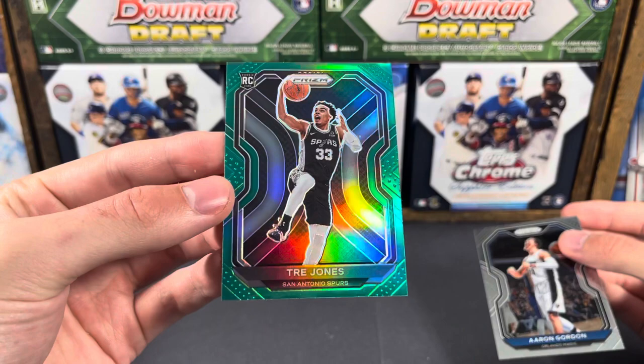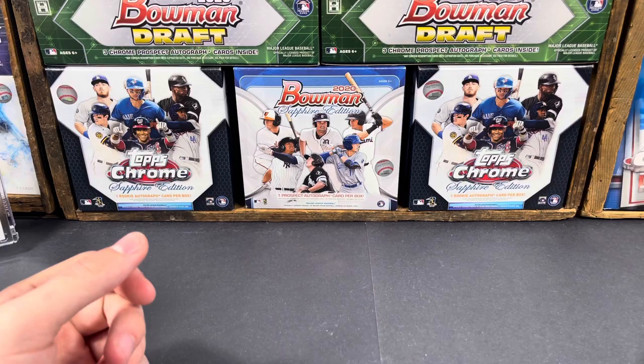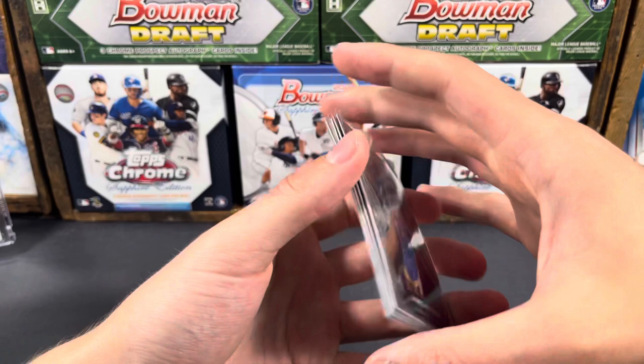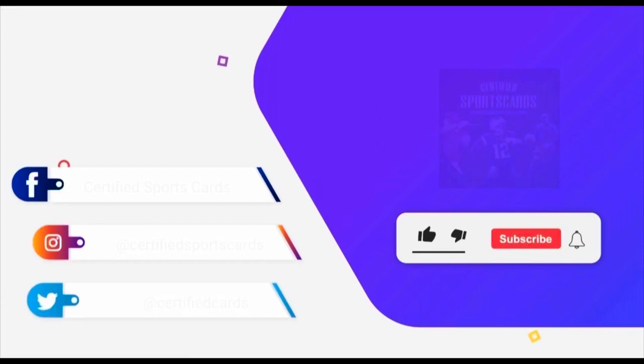Happy with the Wiseman there at the end. Quick recap of what we had: the Deladova relic, and then we got that nice Wiseman, Hero, Lewis and Stanley, as well as Trey Jones we just pulled. That'll do it now guys, I will see you in the next one.